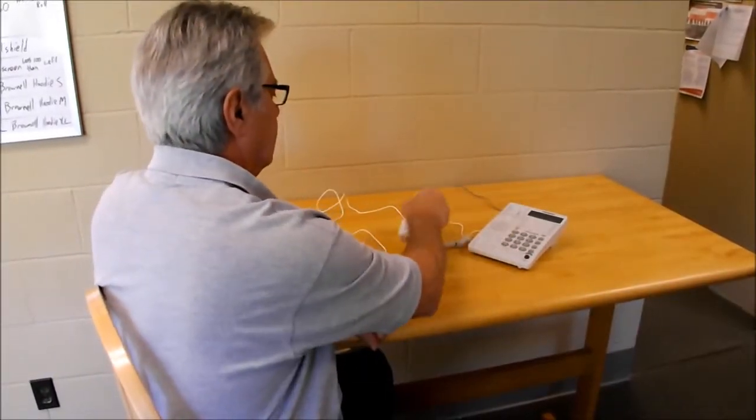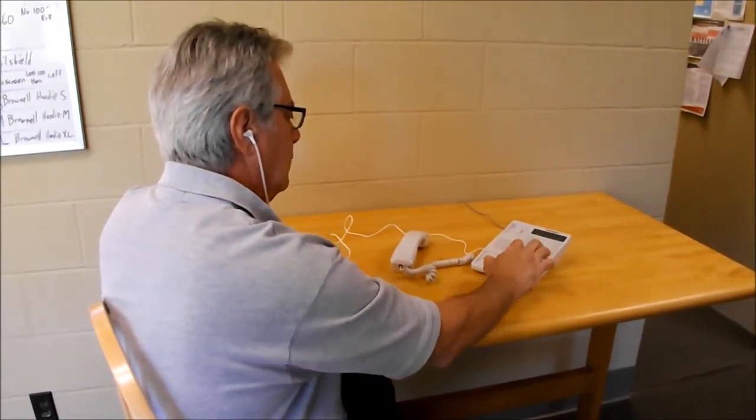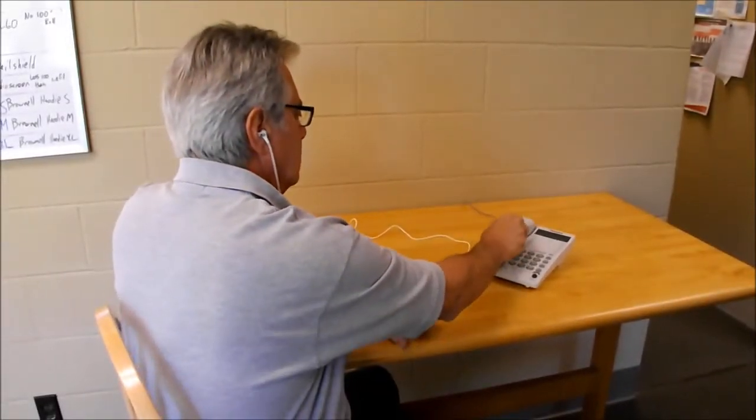To make or receive a call, insert the headset earbud into your ear, press the headset button, and dial in the normal way. To hang up, simply press the headset button again.